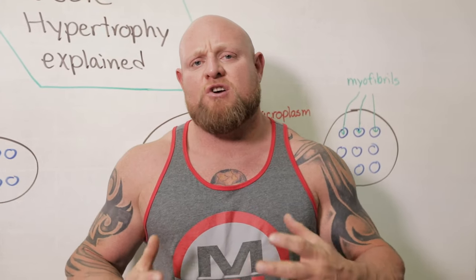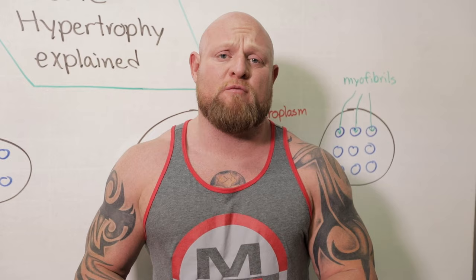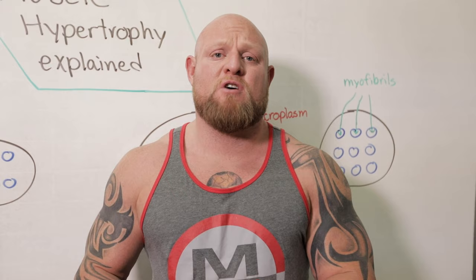So training is awesome, but what does training actually do and what are our major goals? One of our major goals for most people is to increase muscle hypertrophy. A lot of people don't know there are different types of muscle hypertrophy, and today we're going to hint on that.